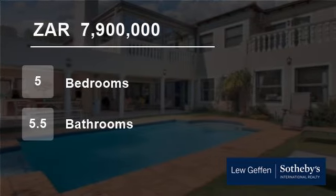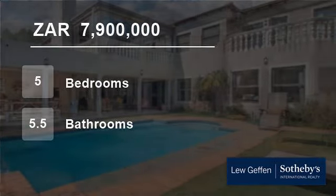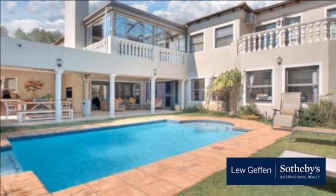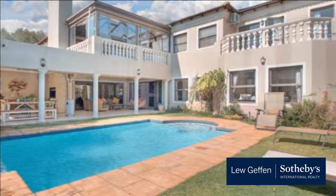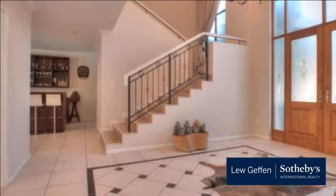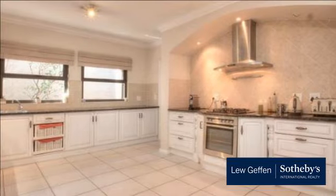Welcome to this five-bedroom house for sale in Danefangolf Estate, Santon, Gauteng, South Africa for 7,900,000 rand. Magnificent, spacious family home within Danefangolf Estate, perfect for the executive with a taste for the finer things in life.